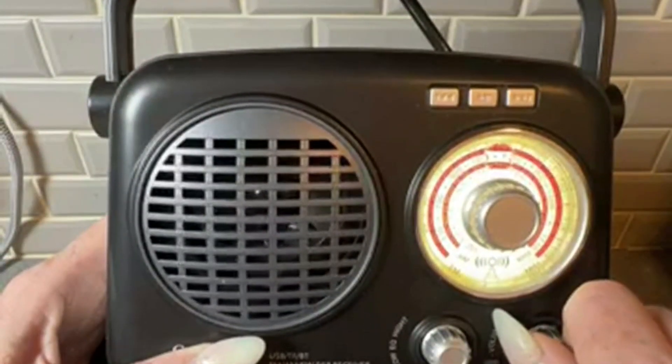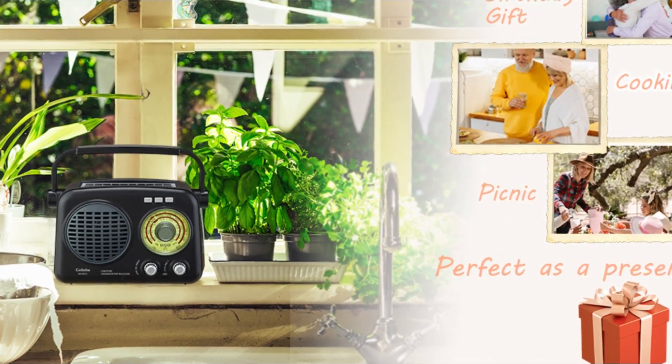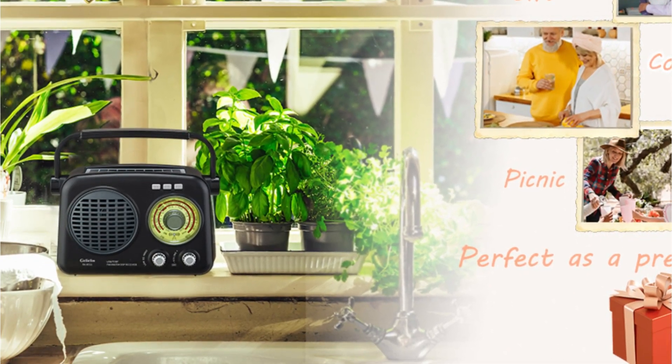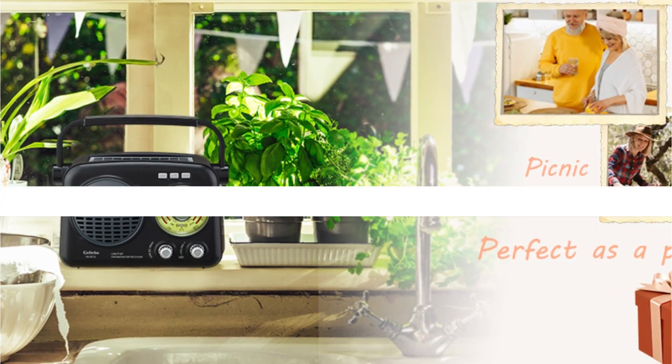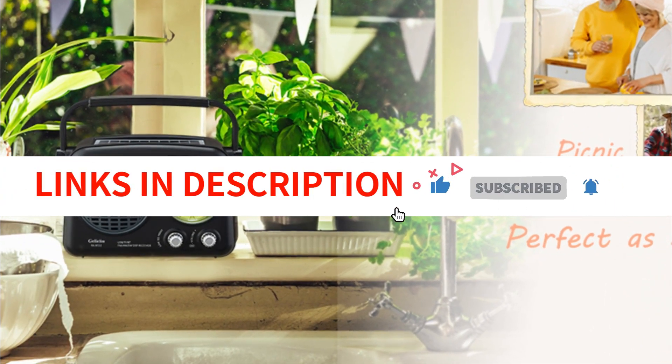The radio is easy to carry thanks to its small size and comes with a large handle, making it a great addition to your kitchen, yard, bedroom, or outdoor space. Overall, this portable radio is an excellent choice for anyone looking for a vintage-inspired radio with modern technology.